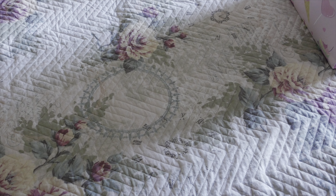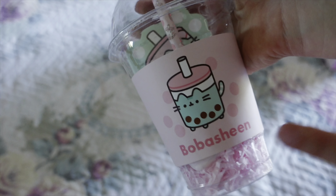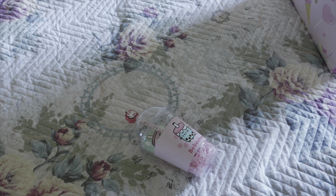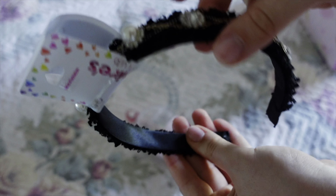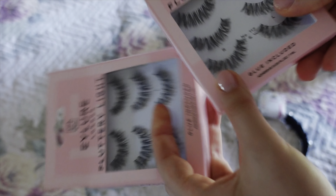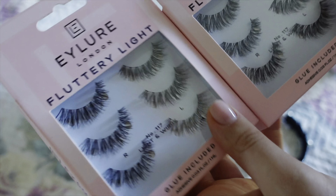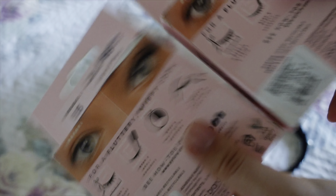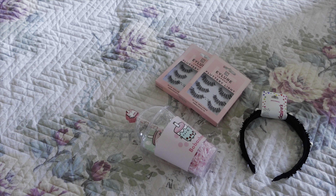I did some shopping at Claire's. I got my sister this cute popping bubble tea thing that comes with stuff inside — she's obsessed with popping toys. I also got this headband that gives Chanel vibes and it's super stretchy so it won't hurt my head. Then I got two sets of Brin lashes — they're a really good brand and they randomly have them at Claire's. Each set is a bargain since you get three pairs for almost the price of one.